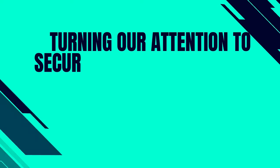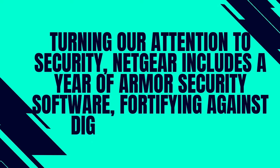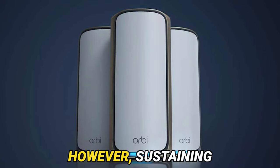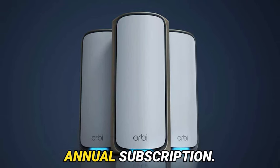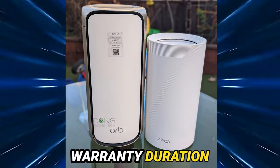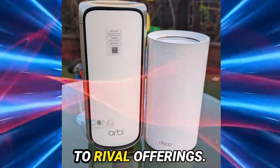Turning our attention to security, Netgear includes a year of Armor security software, fortifying against digital adversaries. However, sustaining the shield requires an annual subscription. While support remains commendable, the warranty duration leaves room for improvement compared to rival offerings.